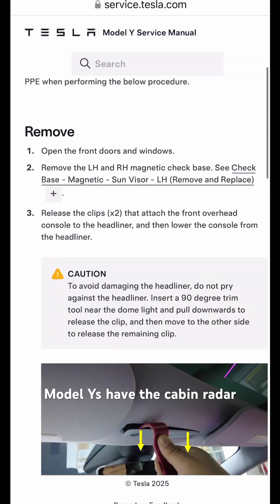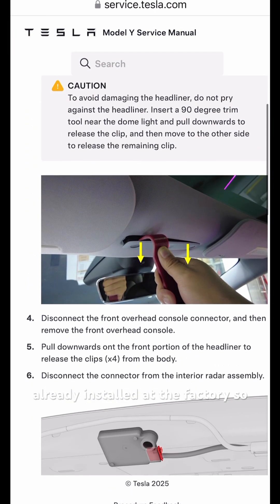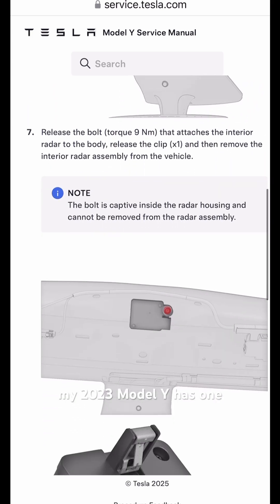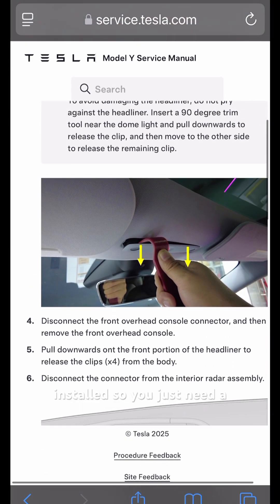Some older Model Ys have the cabin radar already installed at the factory, so I used the service manual to find the location and check if my 2023 Model Y has one installed.